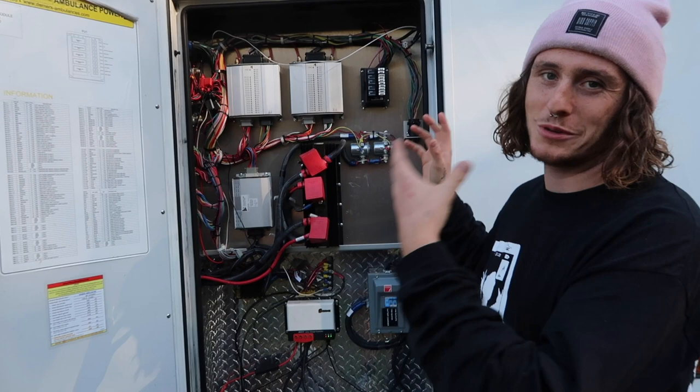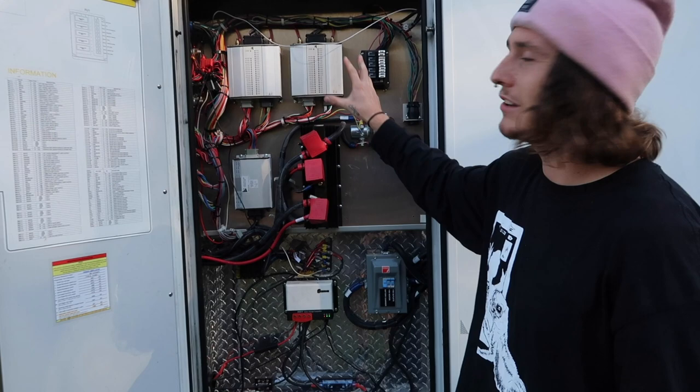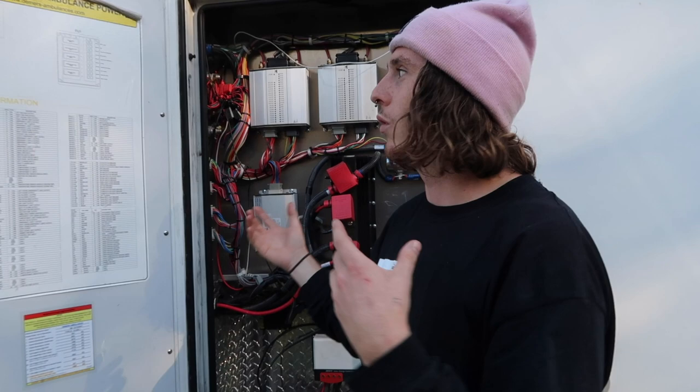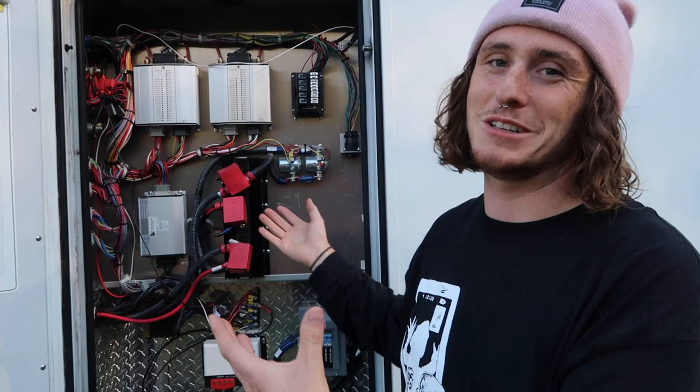Here we have our electric box which has everything that brings power into the ambulance. It's a bit of a rat's nest — the stuff in this area came with the ambulance and it's super well labeled, which made it a lot easier to understand. A lot of the stuff was snipped out, so it took a lot of time to follow wires, figure out what was hot, what was completely off, and where power was being drawn to and from. It was a very intimidating task.